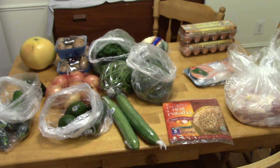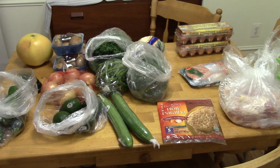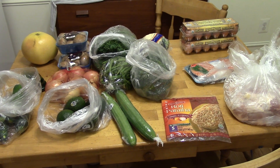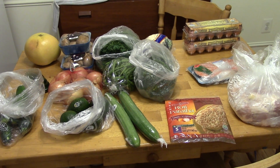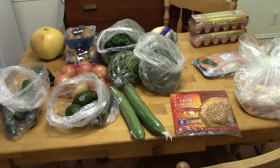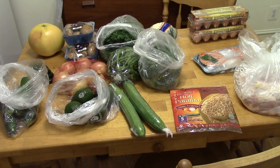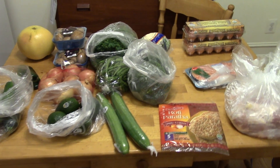My grocery haul is sort of small this week. I'm trying to keep it low to help the budget because Thanksgiving is coming, so I know I'm going to be spending more at the end of the month. I'm also trying to clean out my freezer a little bit because when turkeys go on sale, I want to get at least one extra one for the freezer — one for Thanksgiving and then an extra one to have later, because they're always an amazing deal at Thanksgiving.